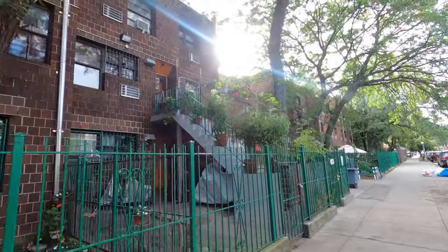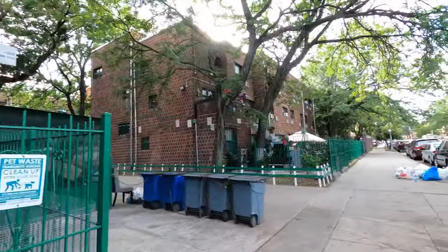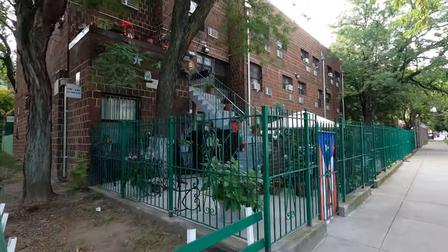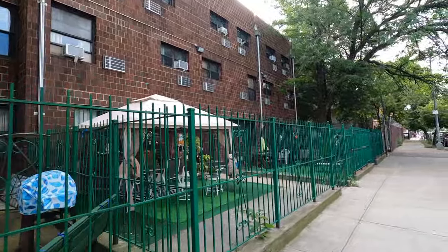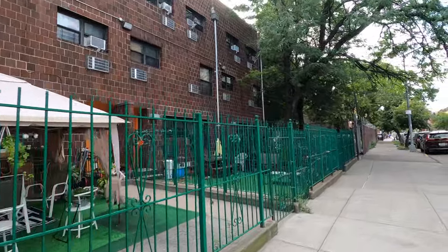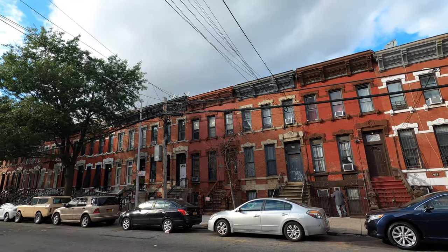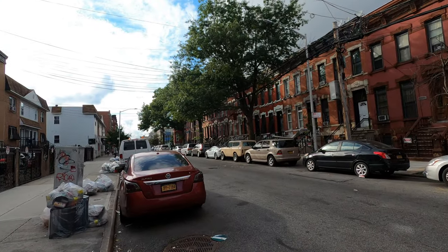Pretty nice houses over here — everyone has their own entrance and I guess they can barbecue or chill out front. There are a lot of Puerto Rican flags over here, so I think this is one of the most Puerto Rican neighborhoods in the Bronx. I love this neighborhood. I also passed an ice cream truck with a really long line — I've never seen such a long line for an ice cream truck, but it is pretty hot so I don't blame them.